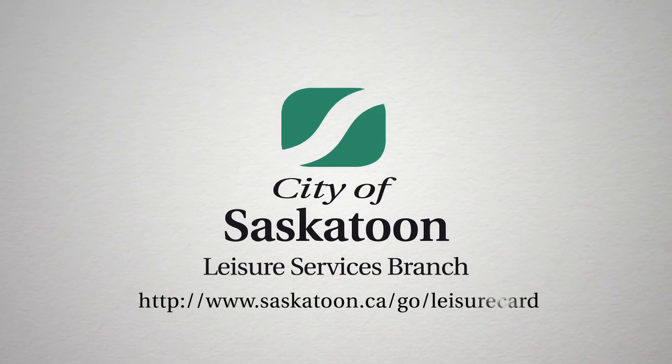I've had a great time exercising at facilities across Saskatoon. Now it's time for you to get your leisure card and find your fit.